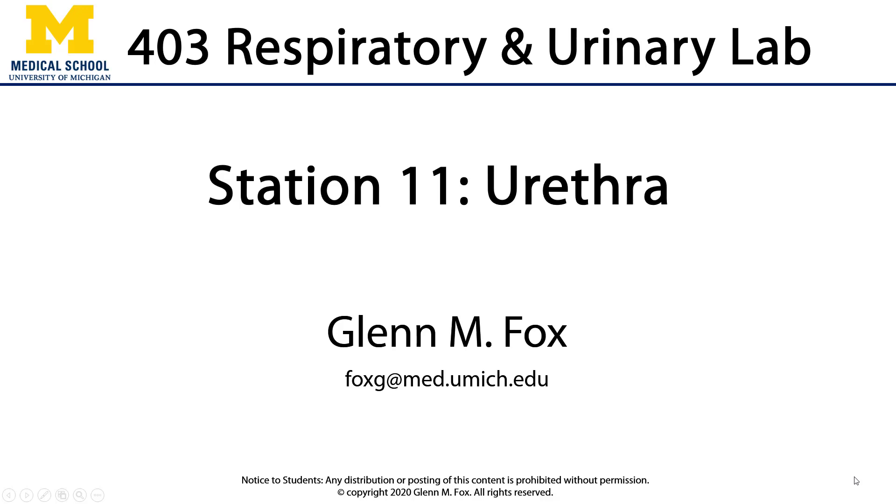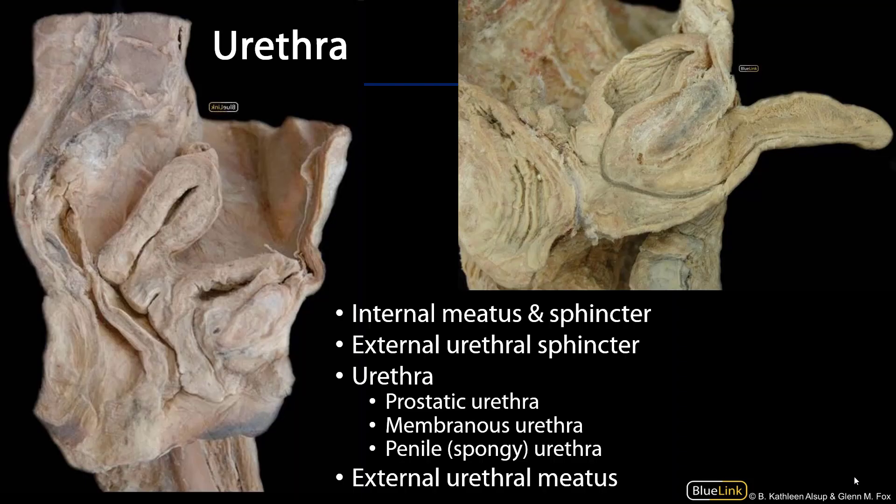Hi, let's talk about the urethra. The urethra is a passageway that connects the urinary bladder to the external environment, so it's a means by which the urinary bladder may be voided.